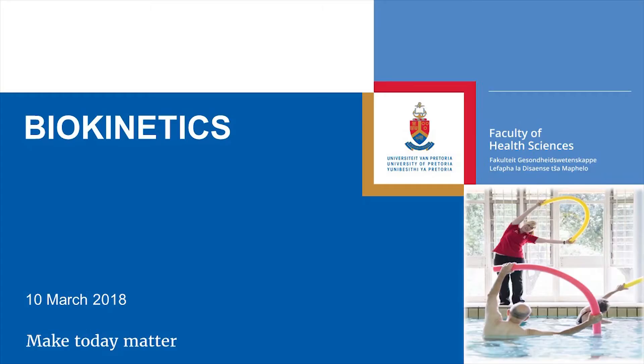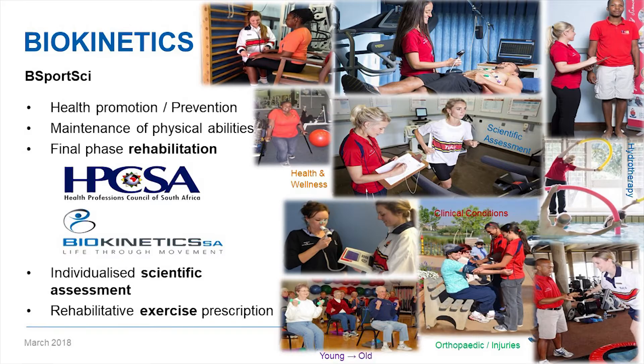What is a biokineticist? Biokinetics is probably one of the younger healthcare professions — it hasn't been around as long as many others. A biokineticist promotes health and prevents illnesses or conditions. We are also highly involved in maintaining physical abilities and in final phase rehabilitation, covering anything from orthopedic conditions through to cardiac, pulmonary, and diabetic conditions. We are registered with the Health Professions Council of South Africa.